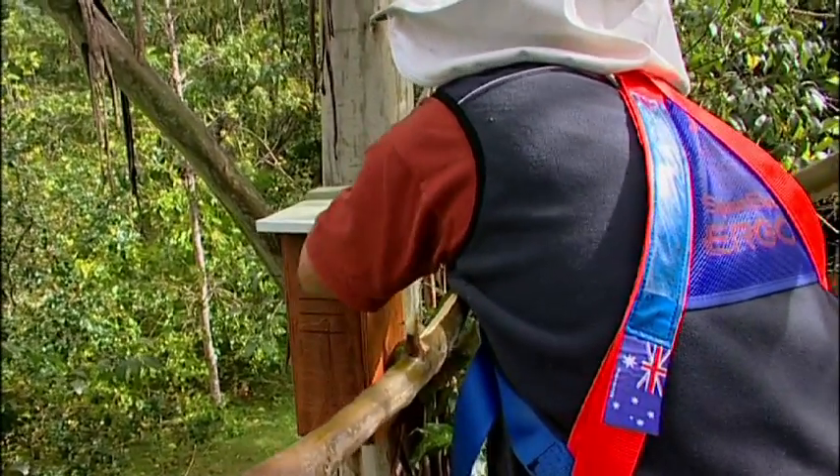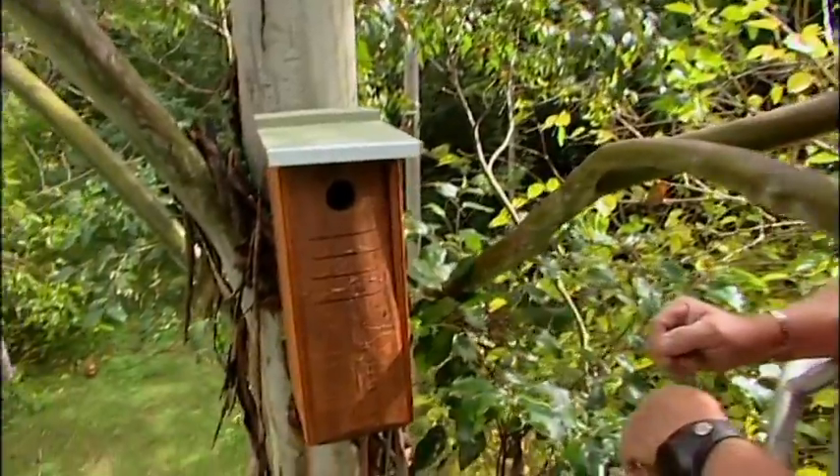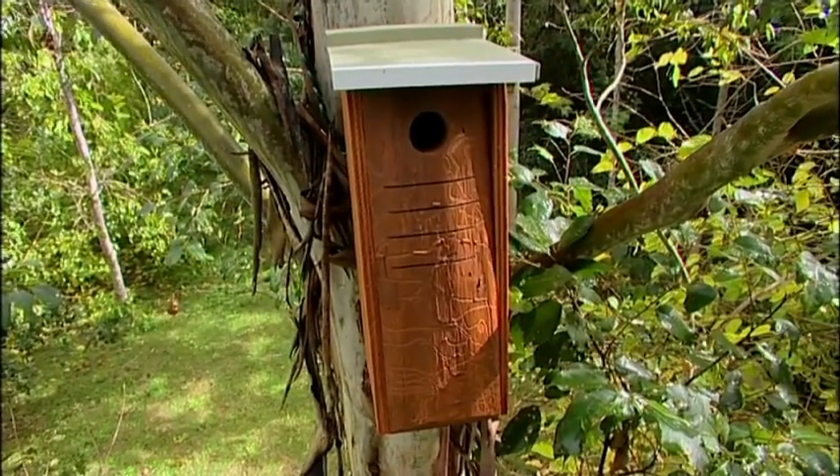I don't think the best nest boxes have been made yet. Ours will do the job in the meantime. Retirement is never going to happen — I'll be doing this until I can't do anything.